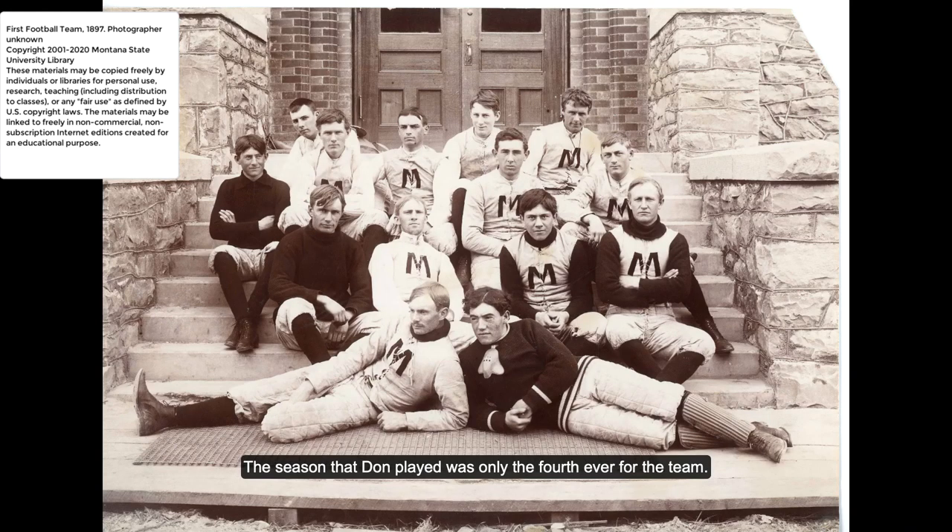The season that Don played was only the fourth ever for the team. The first football team at MSC had been fielded in 1897. You can see a picture of that very first team here — there were only 14 players on that team. 1897 was also the first year that MSC faced off against the University of Montana in Missoula, a matchup that would come to be called the Brawl of the Wild, or Cat Grizz.